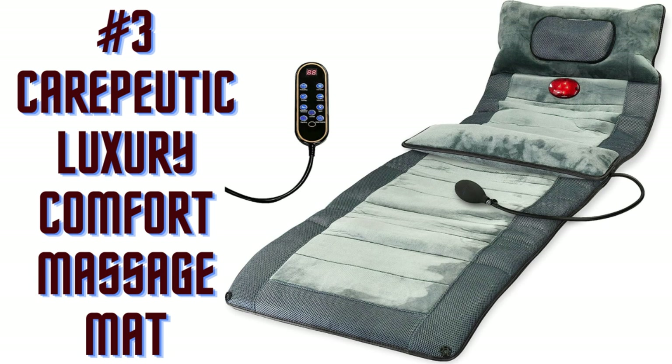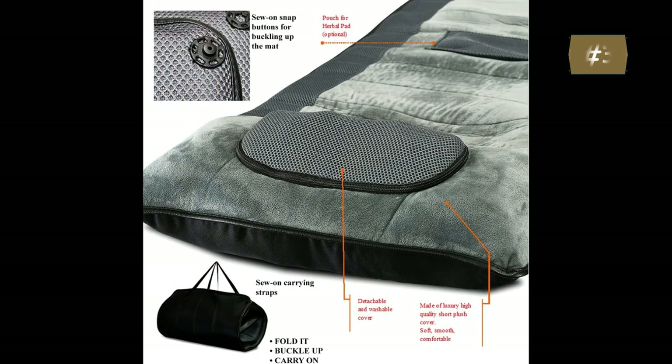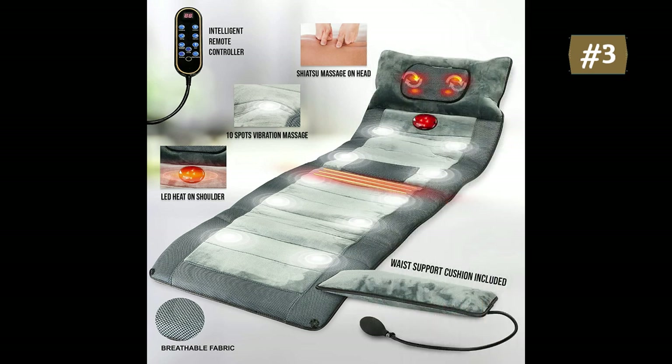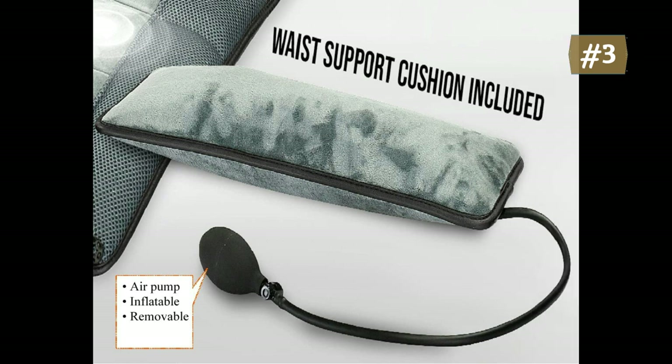Number 3: Caputec Luxury Comfort Full Body Massage Mat. Full body remedy from head to calf with its Shiatsu and vibration massage to maximize comfort, relax, and relieve a weary body from overwhelming emotions, sensations, and depression. It features 10 vibration spots located in 4 different reflex zones to create powerful vibration massage to melt away stress and soothe tense muscles all over the body.